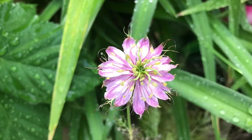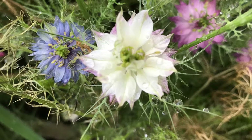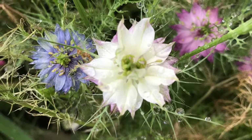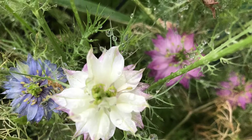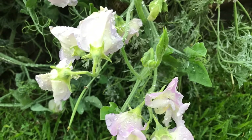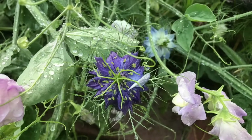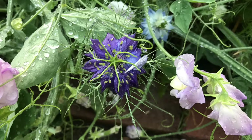Usually they look even prettier than this, and they usually start blooming out around February. I think they've come too late this year and it's too hot for them. But there's always next year. And then of course there's my sweet peas. I have sweet peas all over my yard and I love them so much.